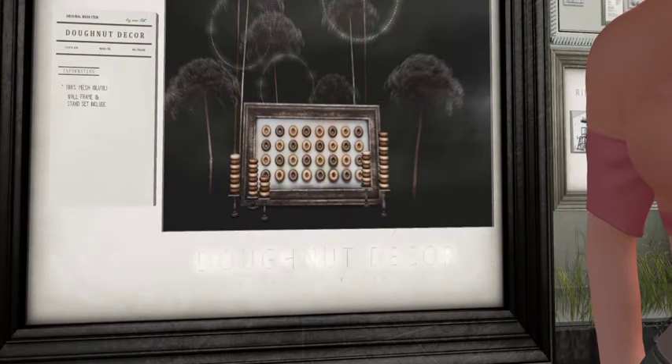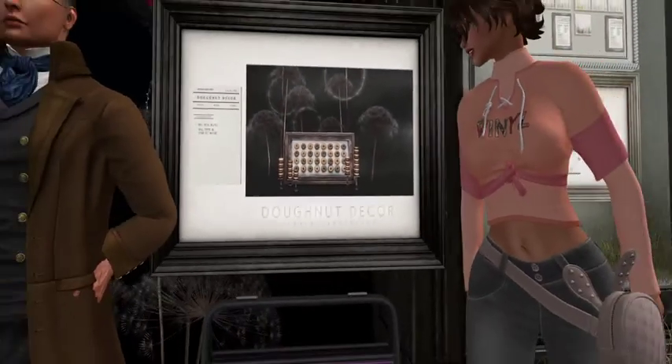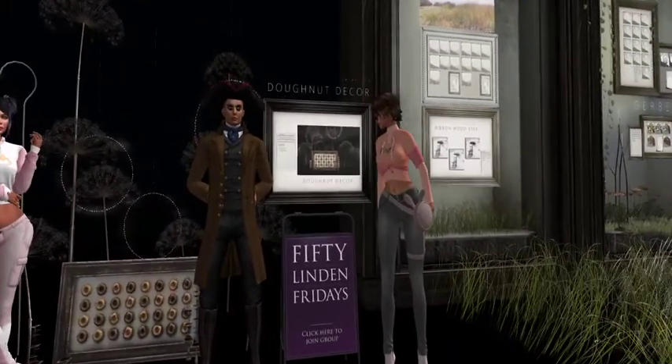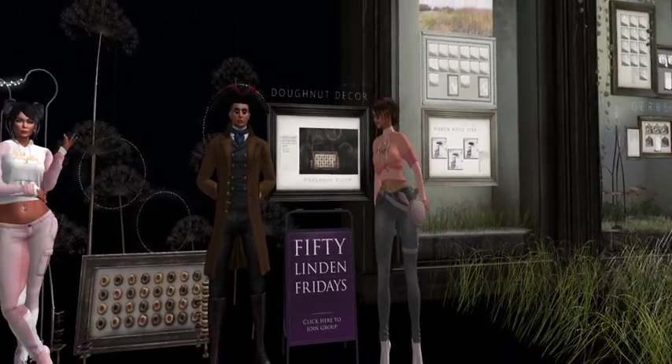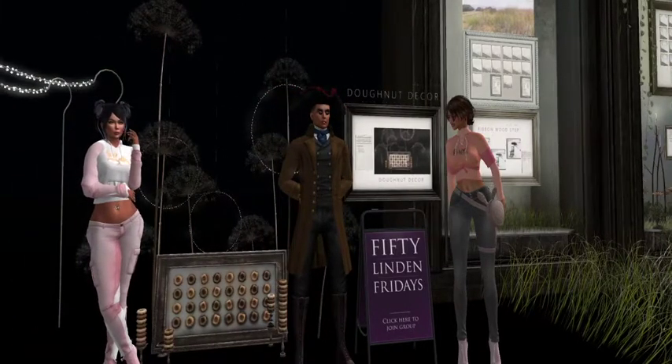It is 100% mesh, it has a 10 land impact, a lovely wall frame, and the set includes those lovely little stands with doughnuts galore — doughnut towers. It's like chocolate and vanilla.